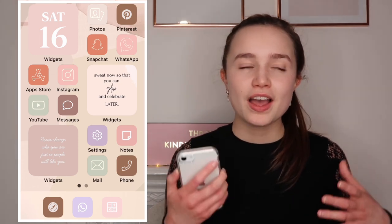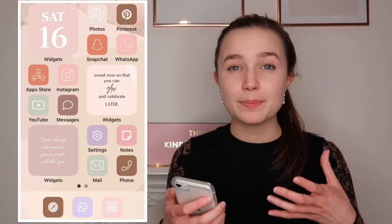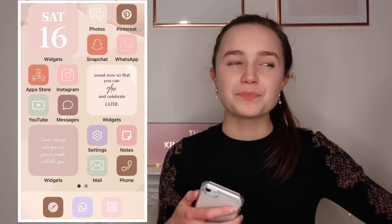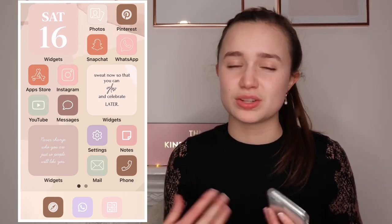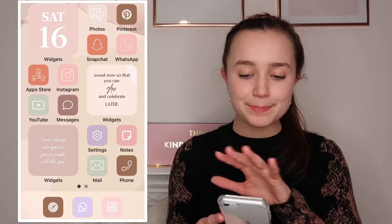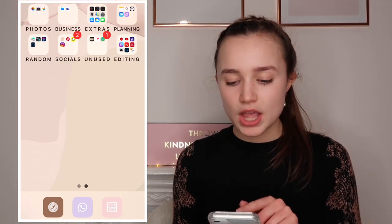Another WidgetSmith quote in a pale nude colour says 'Never change who you are just so people will like you.' That's something I remind myself of because sometimes when you're around people you can feel their influence, and I don't want to try and be somebody I'm not. That's pretty much everything on the home screen.